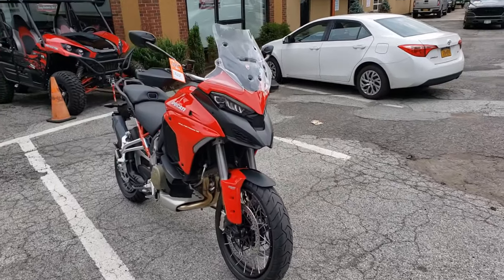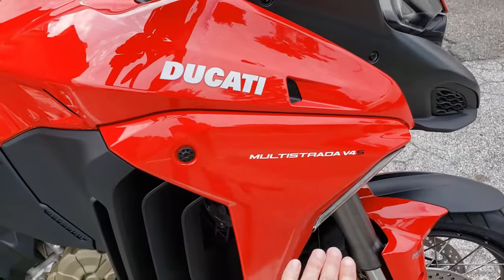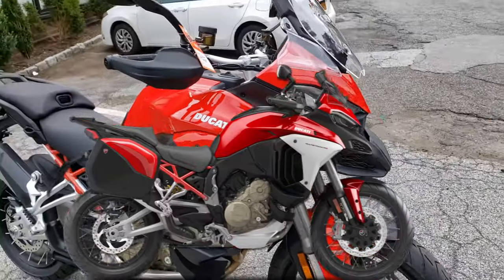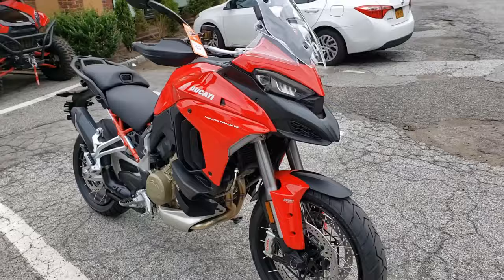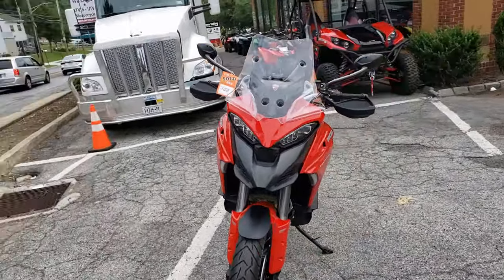And here's how she looks. Absolutely breathtaking. So this part right here was silver, and now we have a red bike — Ducati Red. And I am loving every second of looking at this bike.